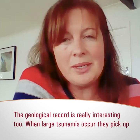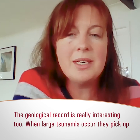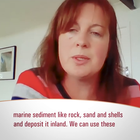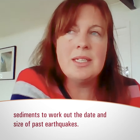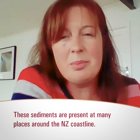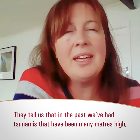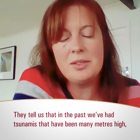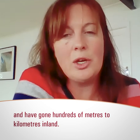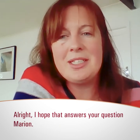The geological record is really interesting too. When large tsunamis occur they pick up marine sediment like rock, sand, and shells and deposit it inland. We can use these sediments to date the timing and size of past tsunamis. These sediments are present at many places around the New Zealand coastline and they tell us that in the past we've had tsunamis that have been many metres high and have gone hundreds of metres to kilometres inland.